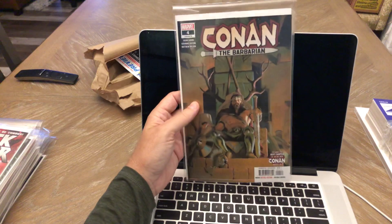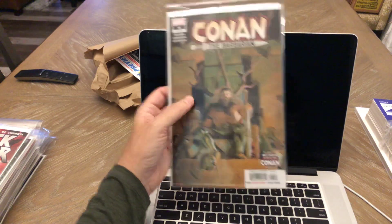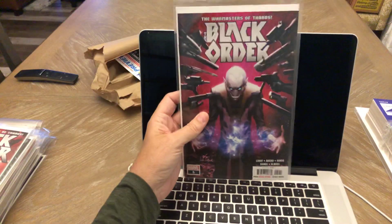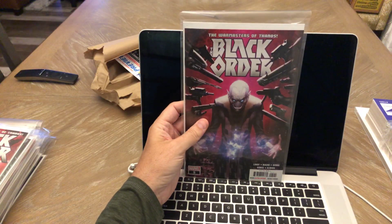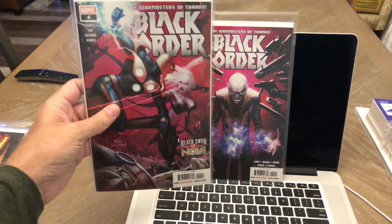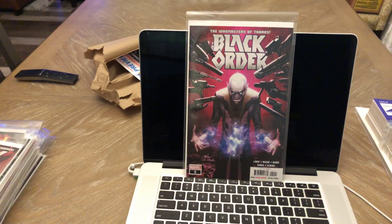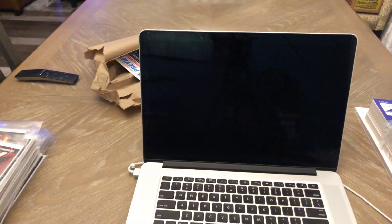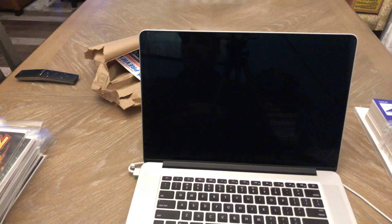Conan number four, A cover by Ribic — it's been a good series, I like the covers a lot. Black Order number five — four was on my regular pull list and I don't know why I didn't pre-order number four, but I pre-ordered number five. Very cool cover — another beautiful N'Hook Lee.